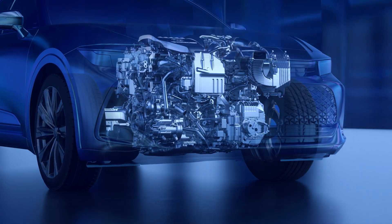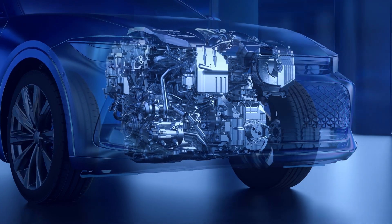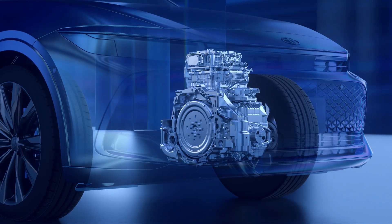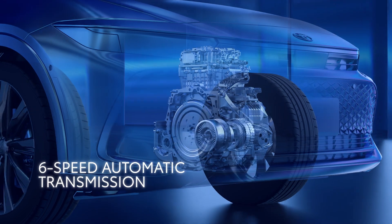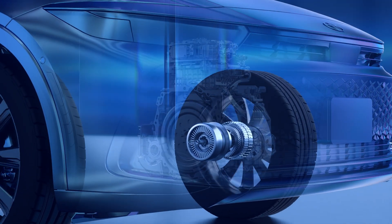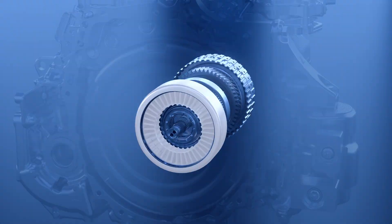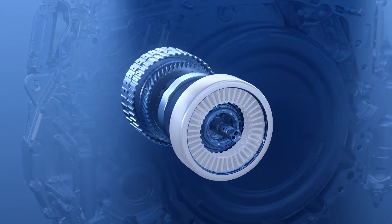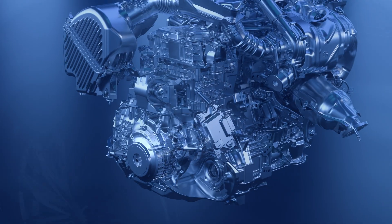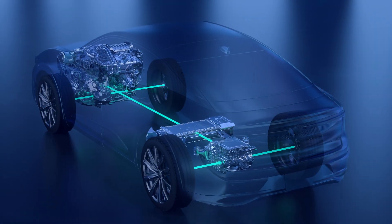Unlike THS that relies on a power split device to manage the output that drives the wheels, the Hybrid Max EV system uses a single motor generator connected to a traditional six-speed automatic transmission via a unique wet start clutch in lieu of a traditional torque converter for exceptionally responsive power delivery. A K0 clutch is also used to disconnect the engine from the transmission. Both clutches work together to allow the motor generator to start the engine, charge the battery, and power the wheels.